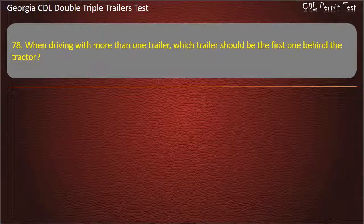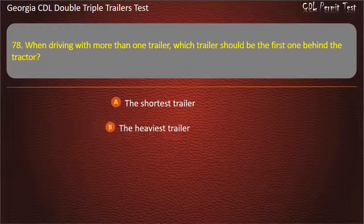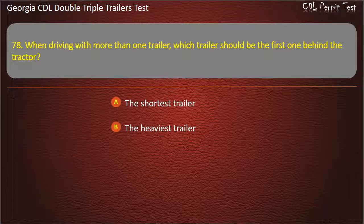Question 78: When driving with more than one trailer, which trailer should be the first one behind the tractor? Options: The shortest trailer. The heaviest trailer. The lightest trailer. Answer: The heaviest trailer.